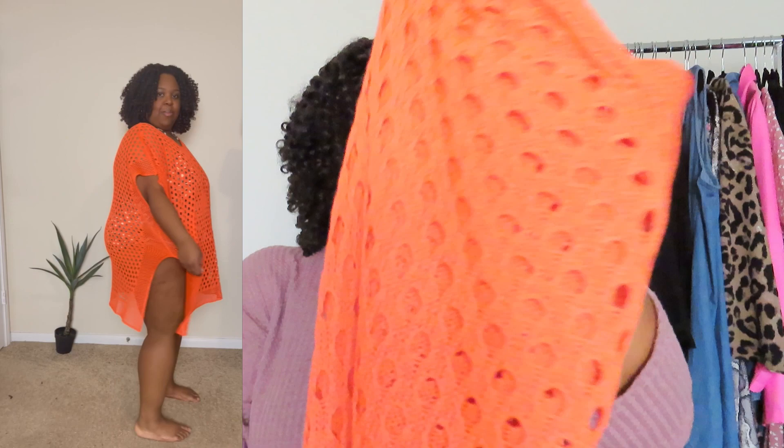I paired the leopard suit with this beautiful little burnt orange cover-up. It's so cute — you can see in the picture how much I love it. It was actually a steal, and I should have gotten more colors. The cover-up is one-size-fits, and both the bathing suit and cover-up are in a 3x.